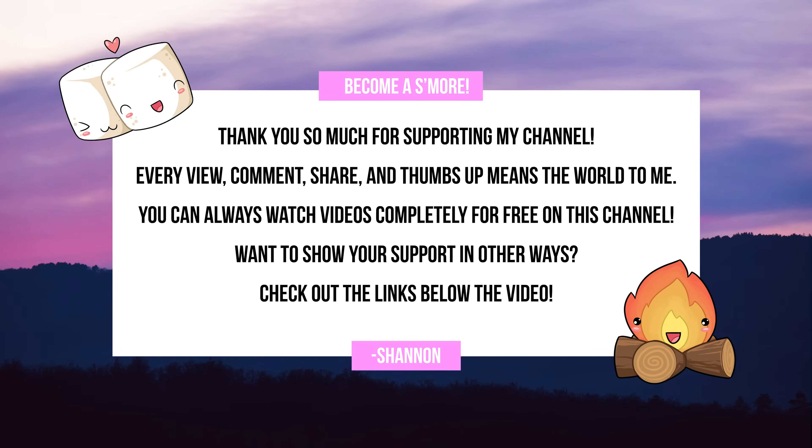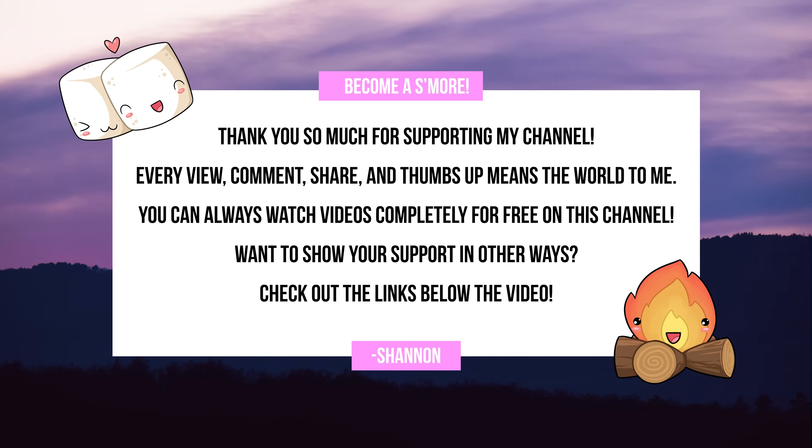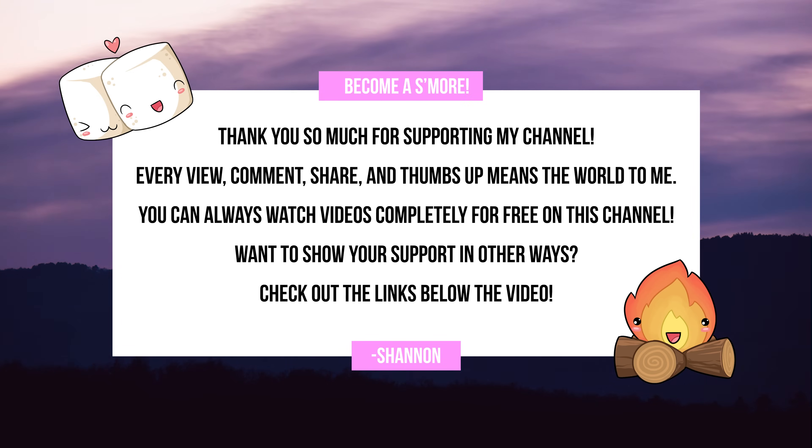If you like hearing about tech broken down into regular human speak, then subscribe — subscribing is totally free and it supports my non-sponsored content. Also a big Patreon shout out to Ronnie, Joseph, Bertel, Petey, Ryan, and Robert. You can join them and support my channel by going to patreon.com/ShannonMorse for perks like early video access and my private Discord. All the videos on my channel are free to watch, and I thank my YouTube members and patrons for making that possible.